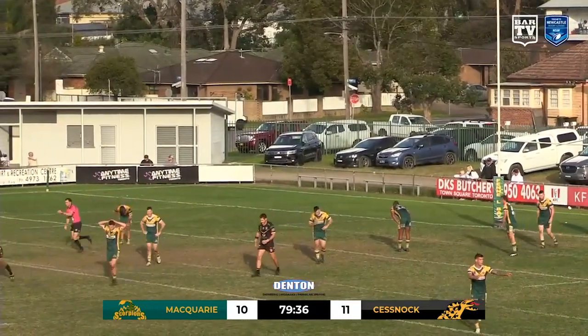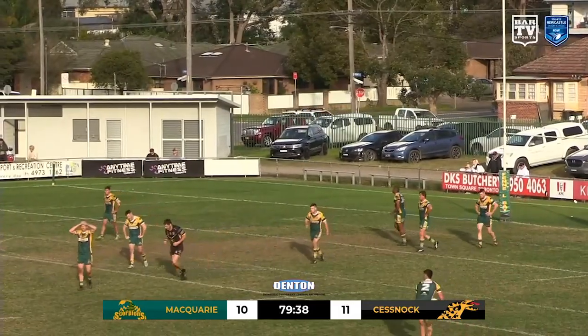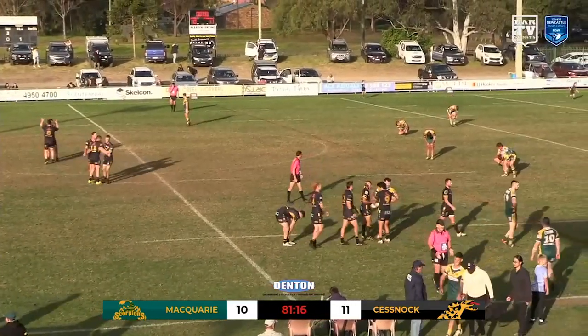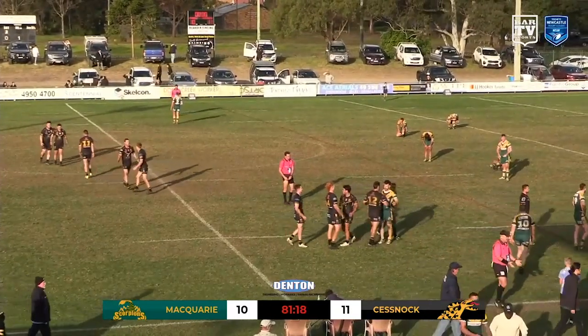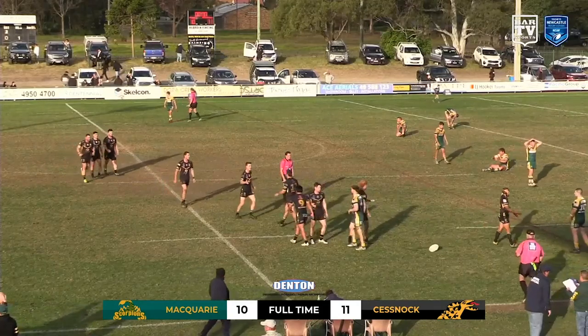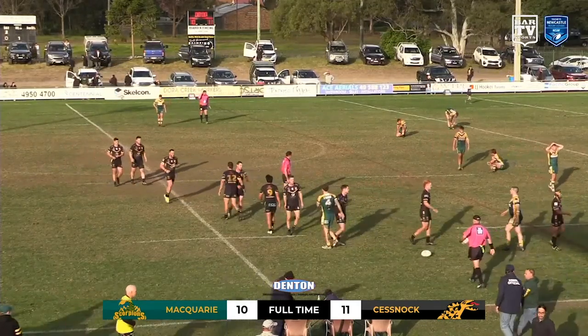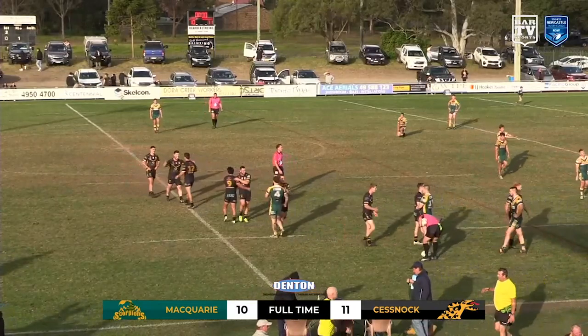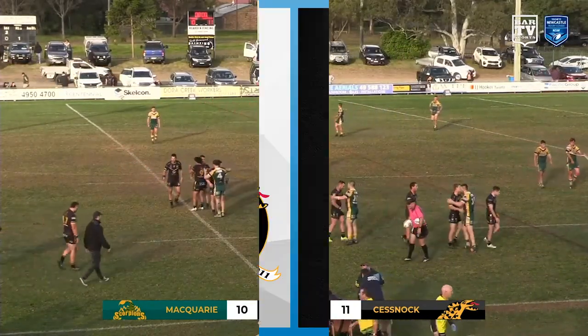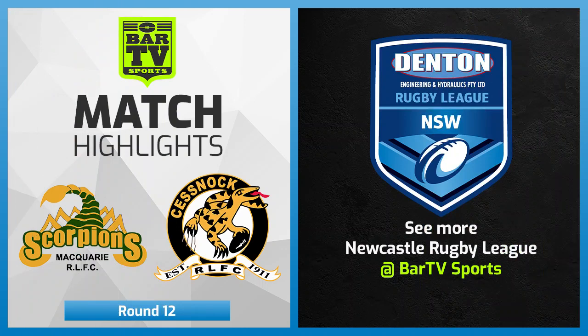A minute to go — the Cessnock Goanas lead 11 points to 10. Royce Jeffrey calling for time off. Cessnock has snatched victory from the jaws of defeat. It took them 60 minutes to get going here, but in the end, through two tries to the Goanas late in the second half, and then a final field goal from Hnetti Tuha, the right winger for the Cessnock Goanas, they've got home 11 points to 10.